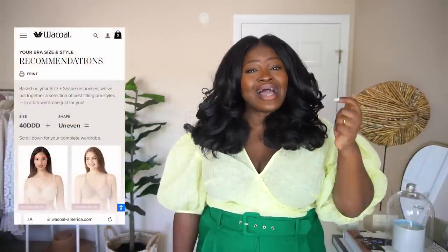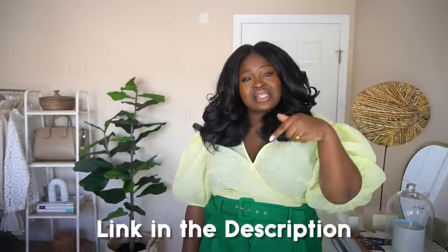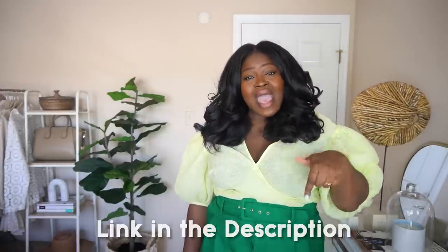The Wacoal app is very accurate — I was fitted by a bra expert and then used the app, and they were basically identical. I personally have asymmetrical boobs, so finding bras can be a little tricky for me, but even so, I find that app very accurate. Not only will it tell you your bra size, it'll also make recommendations of what bras you need to buy.